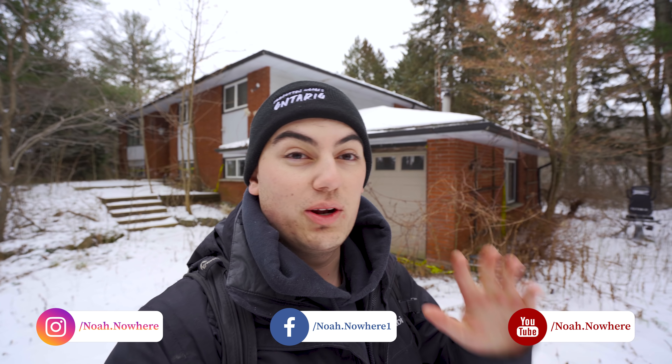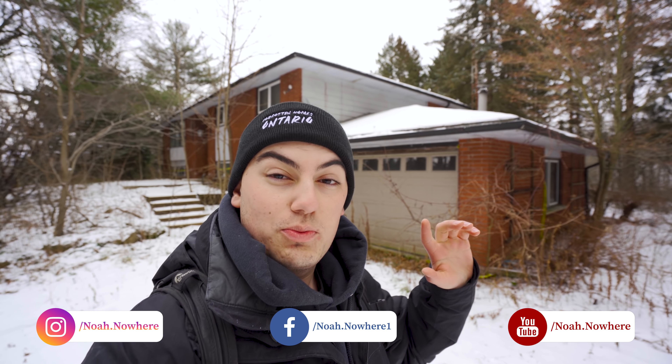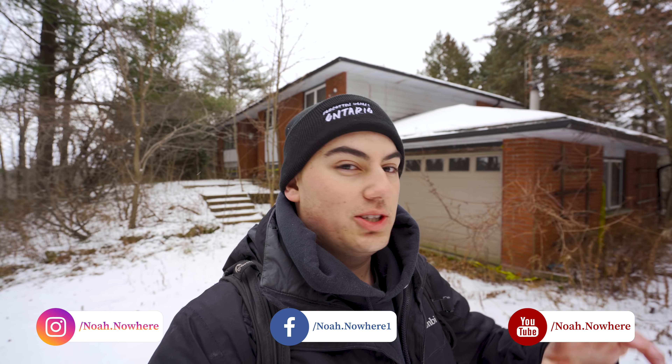Alright, what's up guys, it's Noah here. Today we are exploring this very cool abandoned house that's just sitting in the middle of the forest. This place is pretty sweet. I took a look around, it looks like it's a time capsule inside — the power is still on. So without further ado, let's get into this amazing adventure.